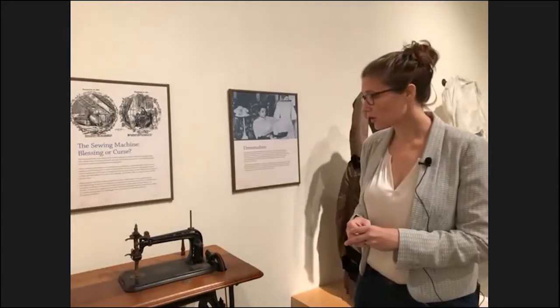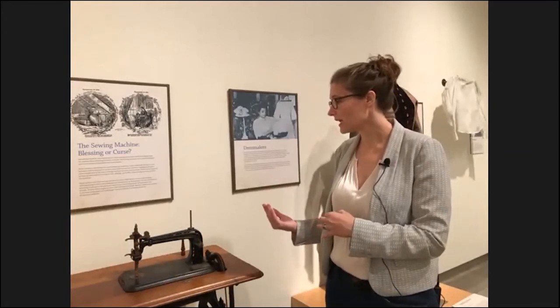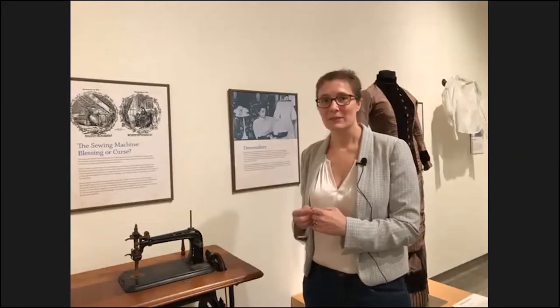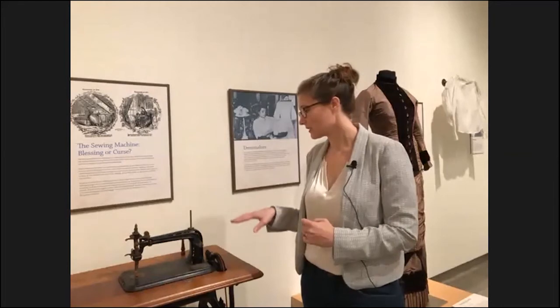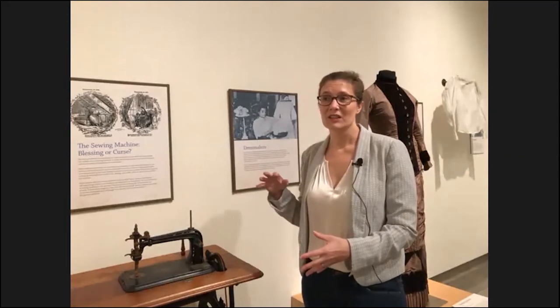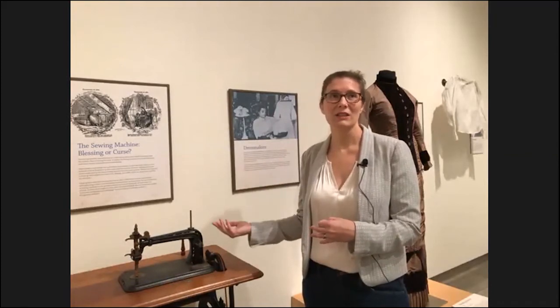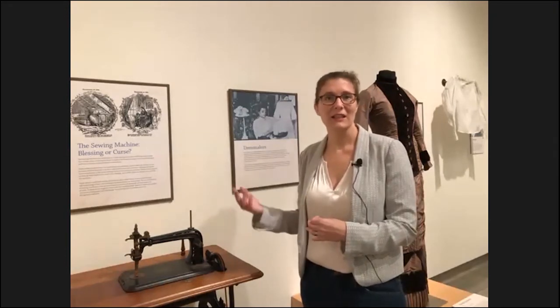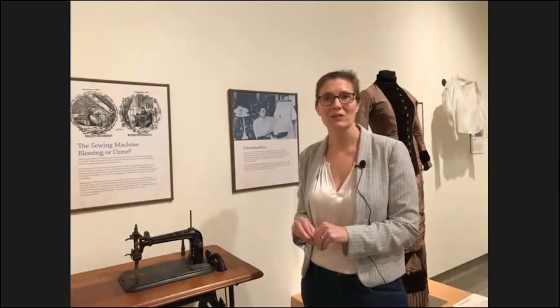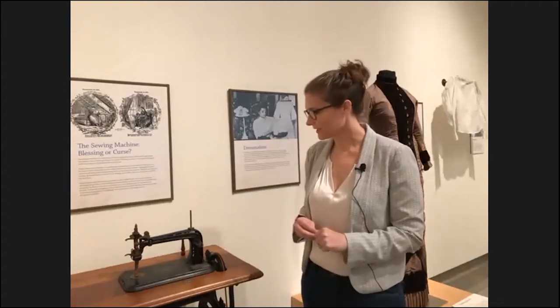Many enterprising housewives who had a sewing machine used it to jumpstart their own business, creating things for neighbors and adding to household income. Seamstresses and dressmakers also used the machine to their advantage. The flip side was that in the garment industry, which had previously relied on hand sewers, many women were put out of work because the sewing machine meant work could be done fast and cheap — and those displaced hand sewers did not have access to a machine themselves, further driving down wages. 'Sewing machine — blessing or curse' is the title of this exhibit.